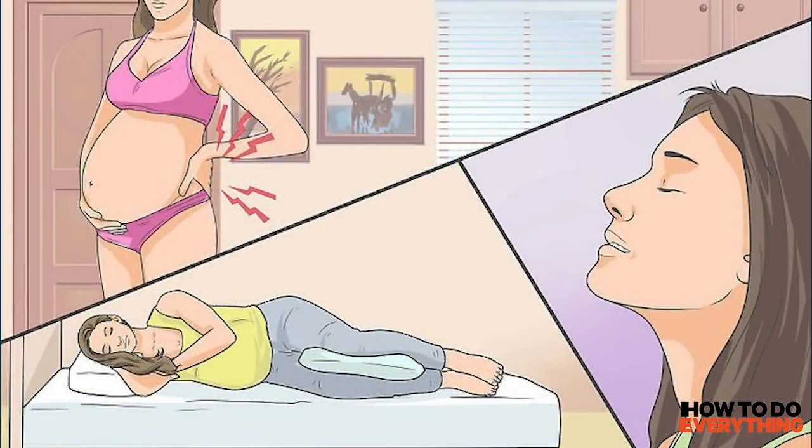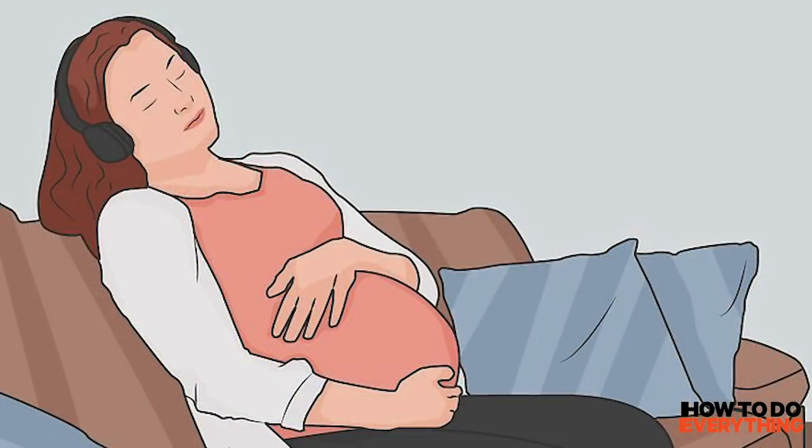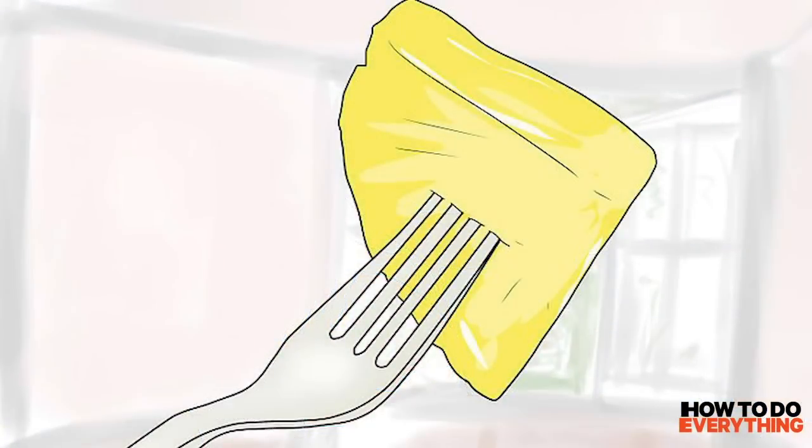Step 4: Use visualization and deep breathing to relax. Feeling tense makes it difficult for your body to start contractions, which slows dilation of your cervix. Fortunately, relaxing may enable your body to begin contractions. Visualize by imagining yourself in a relaxing location or picturing yourself having a healthy baby. Additionally, take deep breaths while counting to 5, then exhale to a 5 count, and repeat 5 times.